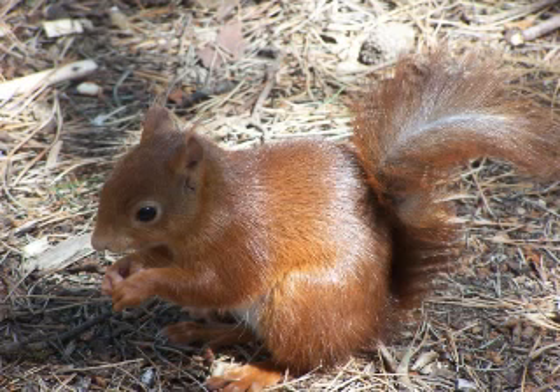The coat of the red squirrel varies in color with time of year and location. There are several different coat color morphs ranging from black to red. Red coats are more common in Great Britain. In other parts of Europe and Asia, different coat colors coexist within populations, much like hair color in some human populations. The underside of the squirrel is always white or cream in color.